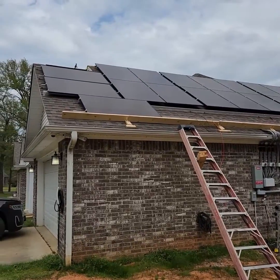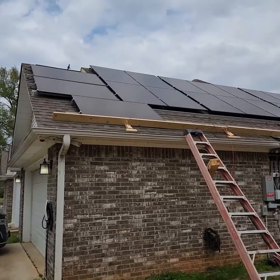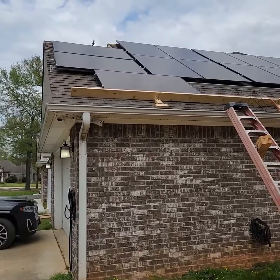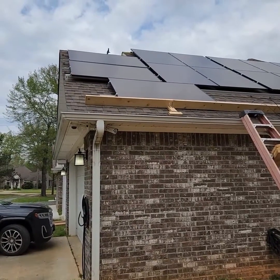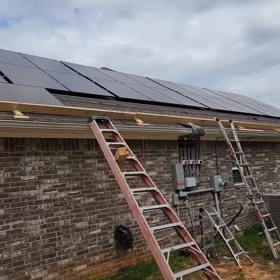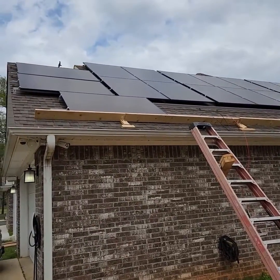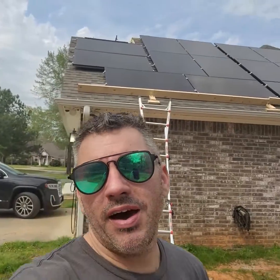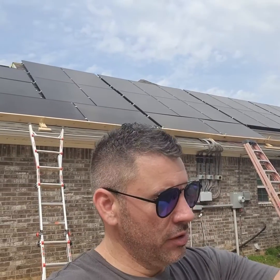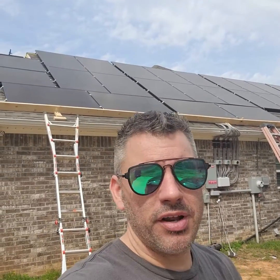Alright, we got the other eight panels in. We have one mounted and it was a pain because I didn't make my rails long enough on this side, so I had to piecemeal some together. Anyway, it is up. The utility company came and put the new meter in, and we already have half of the order of eight panels up.